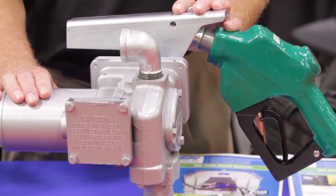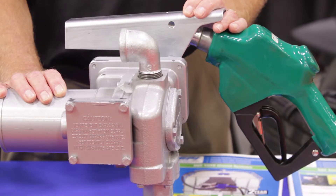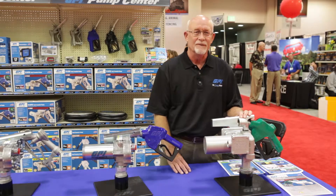It's a product that runs actually at about 22 GPM, and at the end of the nozzle, it's going to be in the neighborhood of about 20 GPM flow rate. And again, our latest introduction to the fuel transfer pump line.